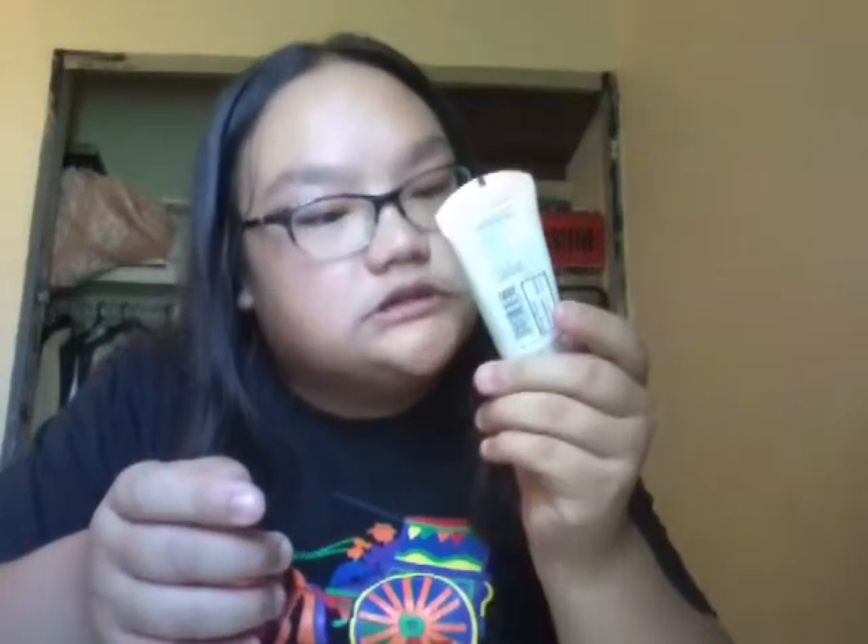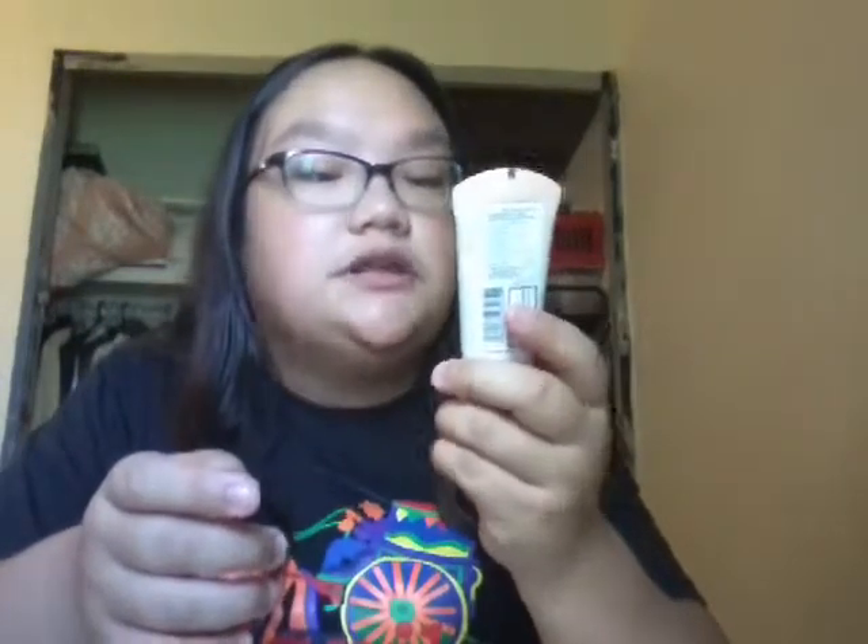Next is the Dream BB Fresh. This is in Medium Sheer Tint. So I got a BB Cream, which looks like that. I've always wanted a BB Cream.